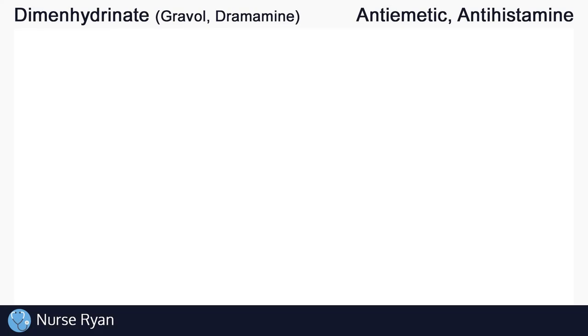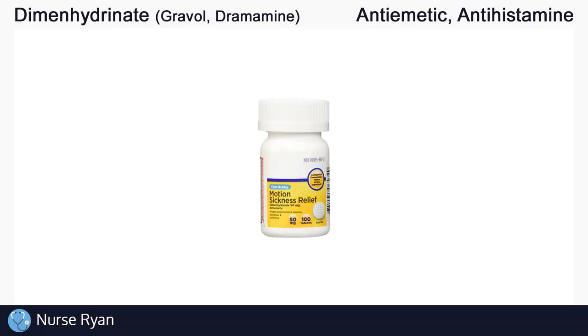Hi everyone, this is Nurse Ryan, and today we're going to be talking about the drug Dimenhydrinate, also known by the brand names Gravol, Dramamine, and others.